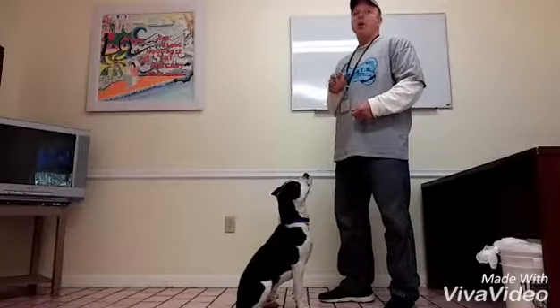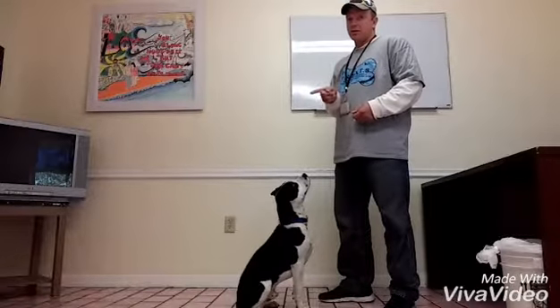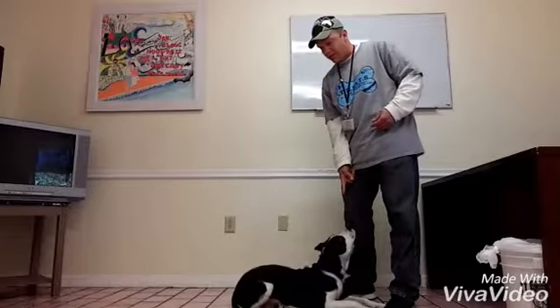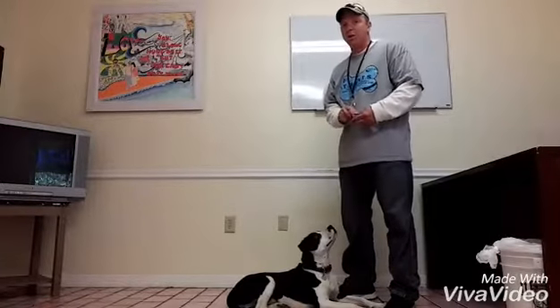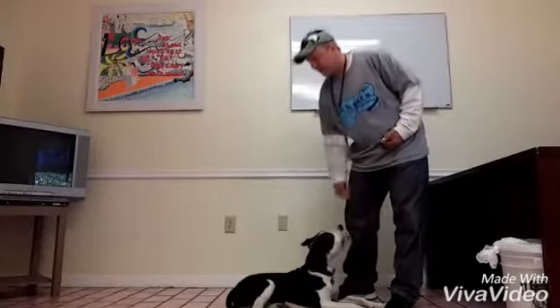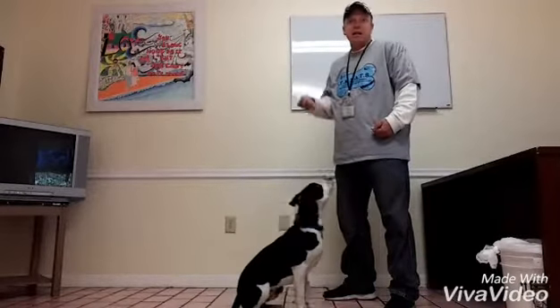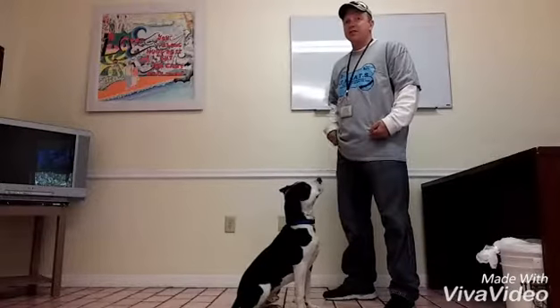Max can also go down on a verbal command or a hand signal command. Max, down. I point my finger down at the ground. Stay. Good boy. Up. This is the signal for up — it's the same thing as sit, I just tell him up instead. And he does it just fine every time.